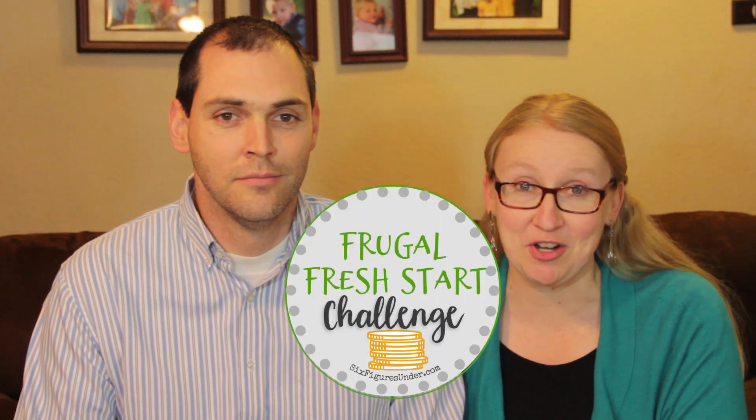The good news is, if you have a habit of eating out for lunch, grabbing something to eat on the go, or sending your kids with lunch money, you have loads of money-saving potential in packing your lunch. You can put those savings straight toward your big goal. We're Stephanie and Mike from SixFiguresUnder.com, where we help families live frugally so they can pay off debt and reach their financial goals. We're on day 10 of the Frugal Fresh Start Challenge.